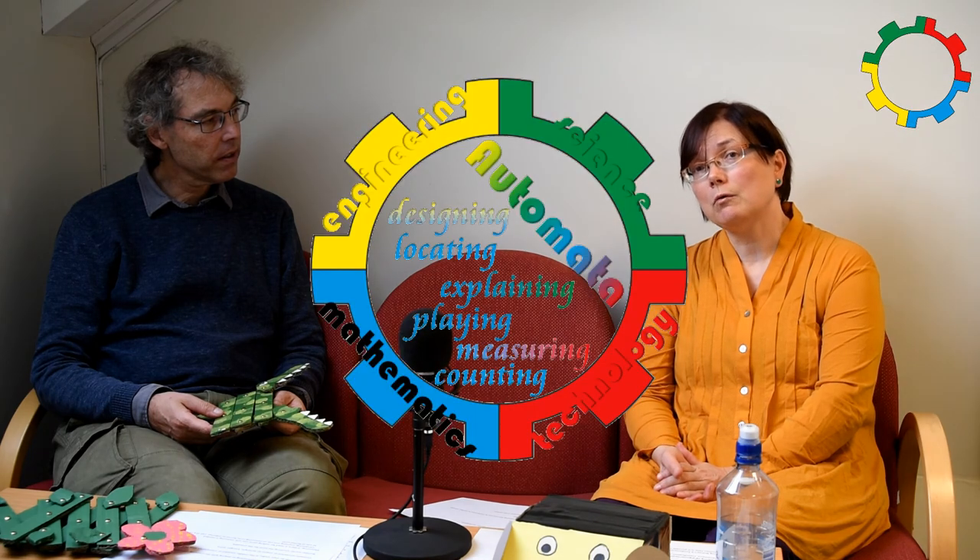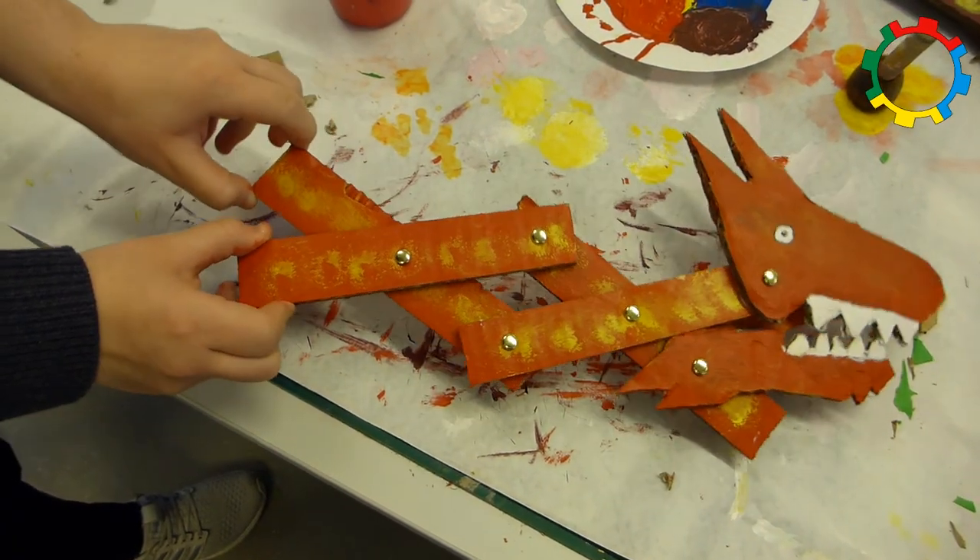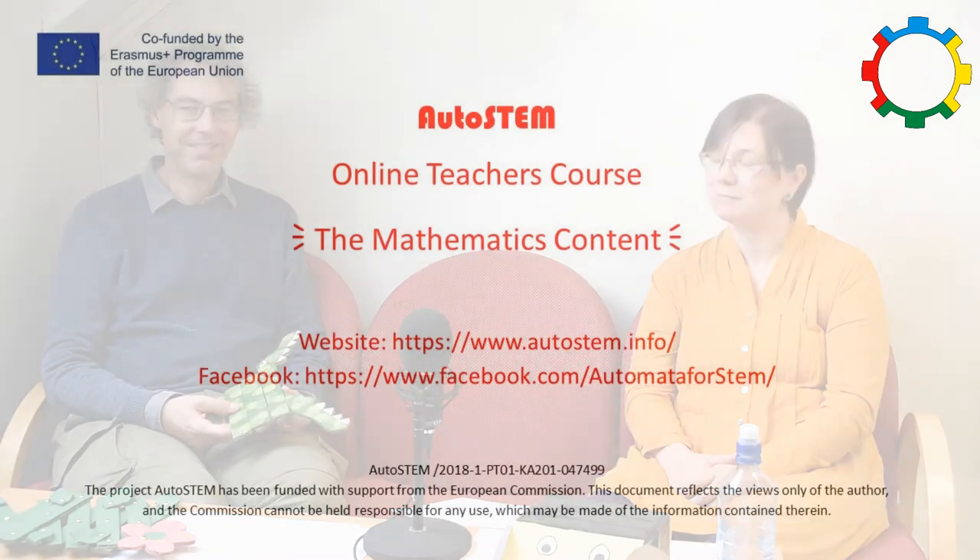If we make a short summary, we will see that we have all six fundamental mathematical activities from Bishop in use. That was mainly everything we have to say about the mathematics when working with the different Automata. Thank you for your attention. Thank you so much.